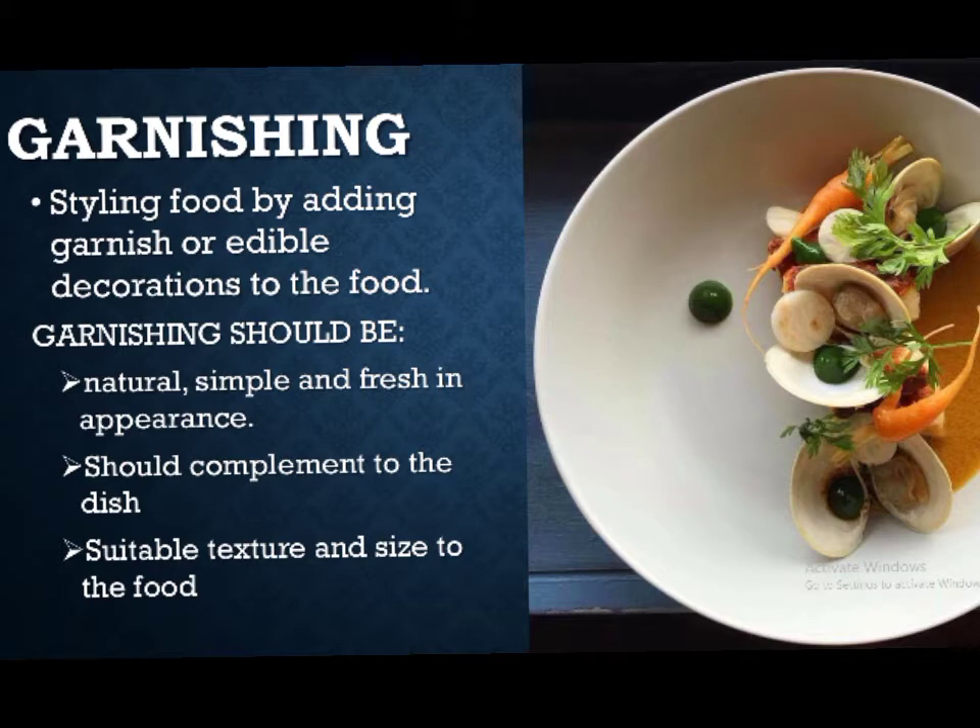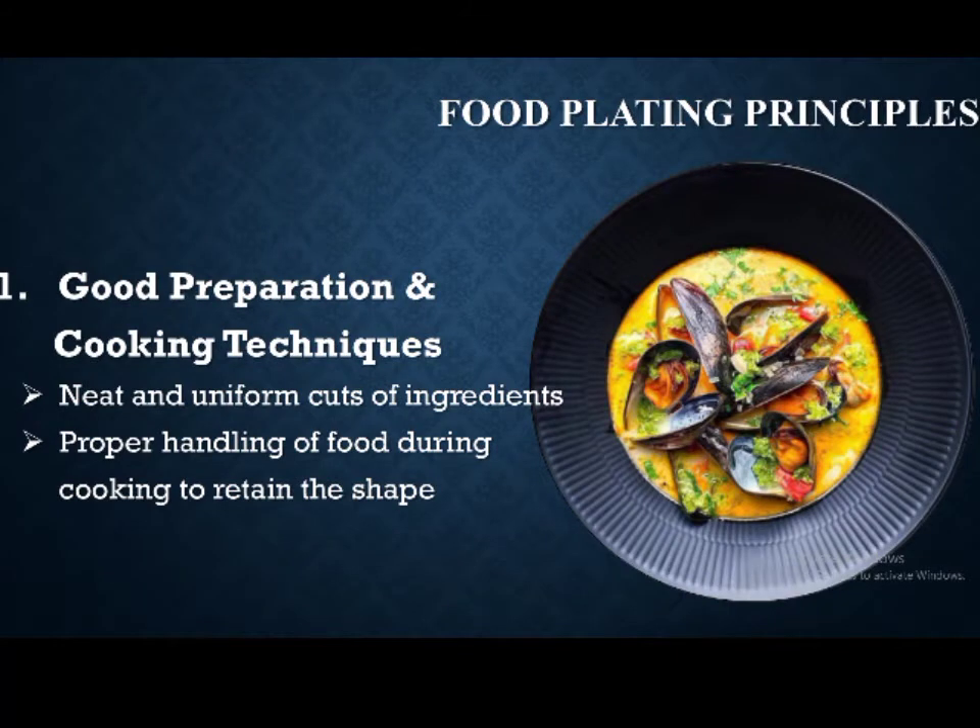There is no specific rule on how to plate and garnish food, but knowing the principles will help you develop your own plating style. The first principle is good preparation and cooking techniques. One important key element for food plating is the food itself. The chef's workmanship can be seen in the neat and uniform cuts of ingredients and proper handling of food during cooking to retain its shape. Mise en place and work ethic are so essential that they reflect in the finished product.